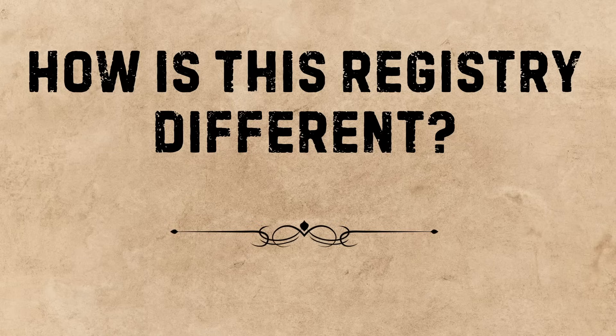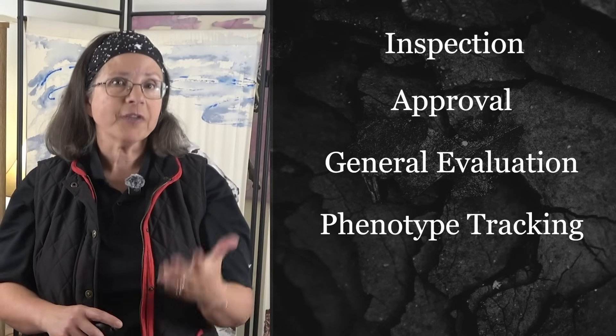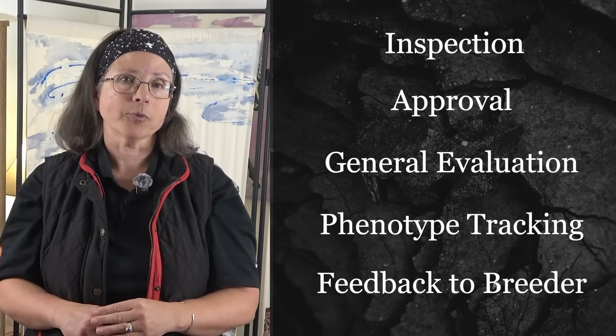Creating a new registry isn't hard — anyone with a database, a printer, and a fee structure can start one. What gives a studbook credibility is how it shapes a population over time. The Baroque Pinto Studbook follows the classical European model: inspection, approval, general evaluation, phenotype tracking, and feedback to breeders. It's a long-term approach — the same one that transformed Warmbloods into today's elite sport horses.